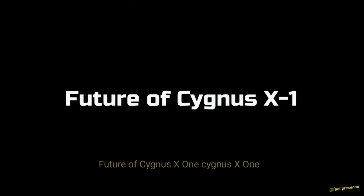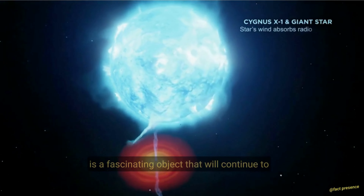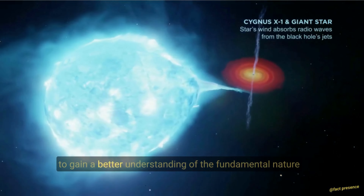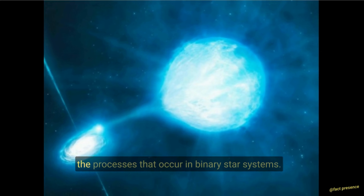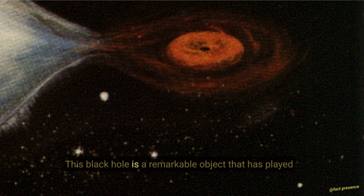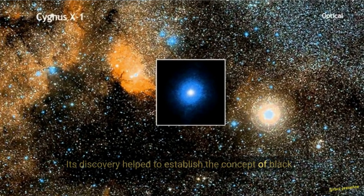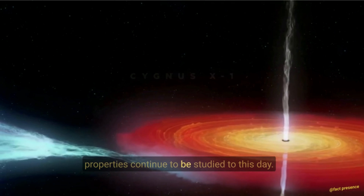Future of Cygnus X-1. Cygnus X-1 is a fascinating object that will continue to be studied for many years to come. By studying Cygnus X-1, astronomers and astrophysicists hope to gain a better understanding of the fundamental nature of the universe, the behavior of black holes, and the processes that occur in binary star systems. Its discovery helped to establish the concept of black holes as a fundamental object in astrophysics, and its properties continue to be studied to this day.